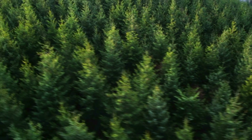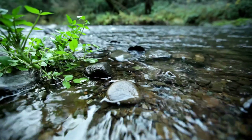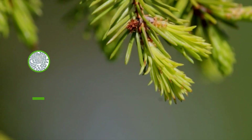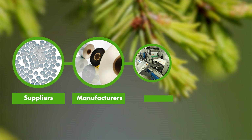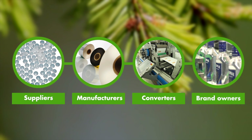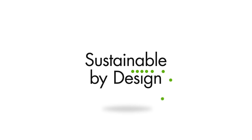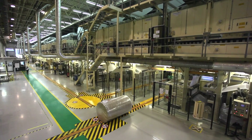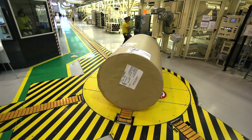Sustainability has always been in the DNA of UPM Ravatec. We create sustainable innovations for the labeling value chain — suppliers, manufacturers, converters and brand owners. Our holistic eco-design approach takes environmental factors into consideration in both what we do and how we do it.